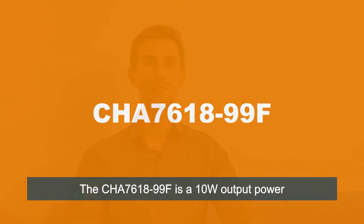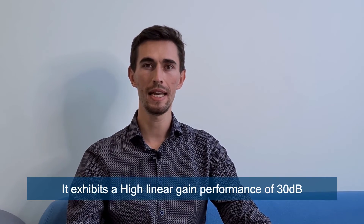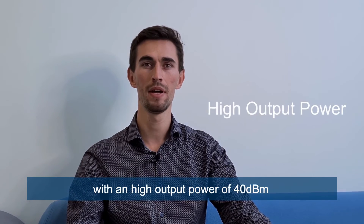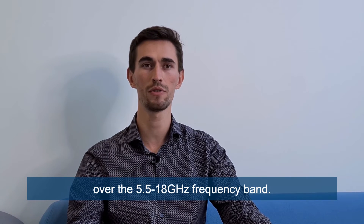The CHA7618 is a 10W output power wideband high power amplifier. It exhibits a high linear gain performance of 30 dB with a high output power of 40 dBm over the 5.5 to 18 GHz frequency band.